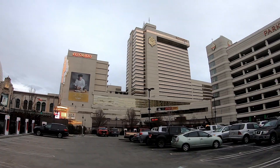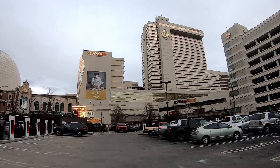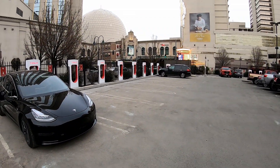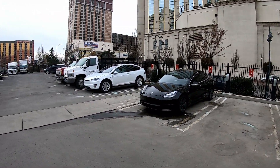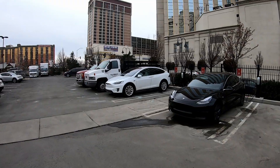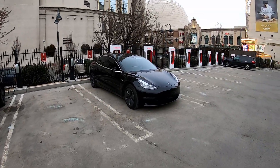It's really awesome here in Reno at the El Dorado casino and hotel — no snow today, about 45 degrees. This has to be the number one Supercharger in my book, ever. There's a Model X that's been here overnight just sitting there. Love this place.